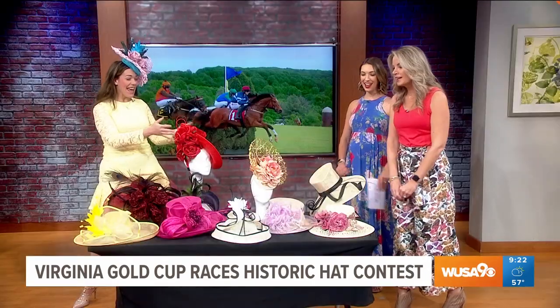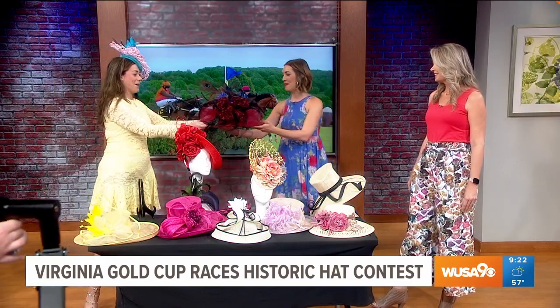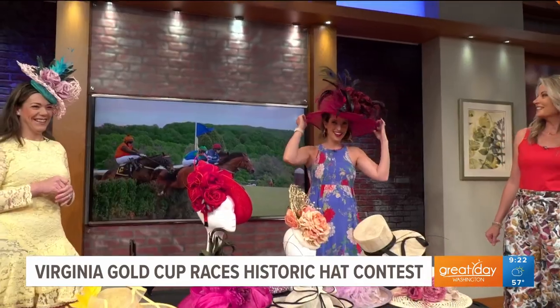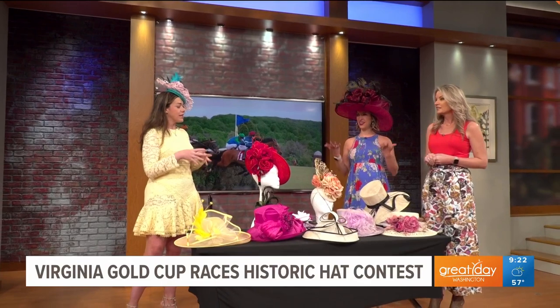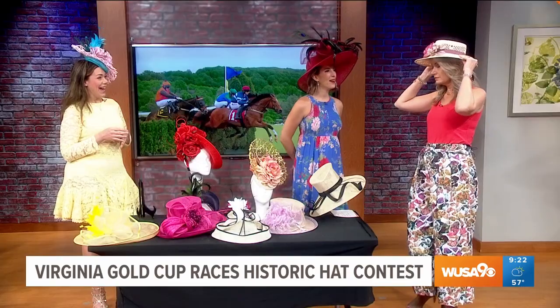Can we try a hat on? Please try any of them! We've got the big one — try the big one. With short hair, does hair length matter? No, it doesn't matter. Oh, gorgeous! The peacock feathers kind of match the dress. This is definitely one of the large race-style hats with a very wide brim, but you'll see all types at Gold Cup — hatinators, fascinators, traditional summer-style hats, even vintage hats with flowers. There are so many options.